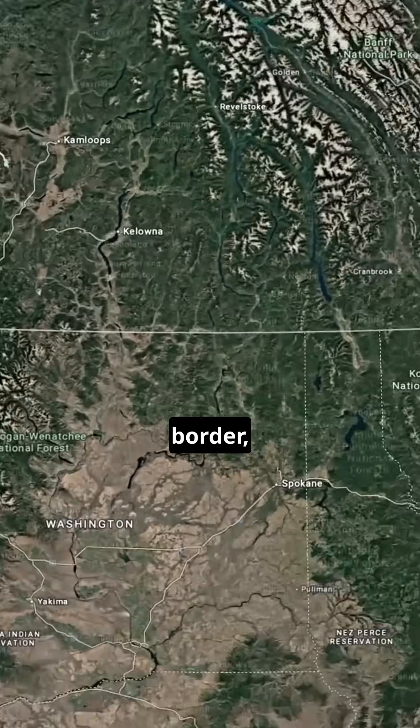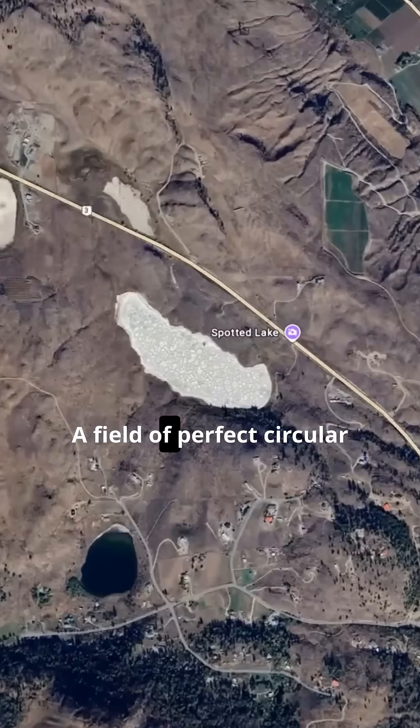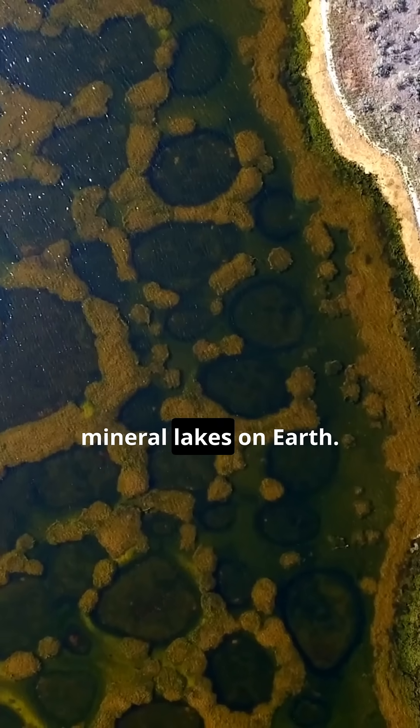In British Columbia, right near the U.S. border, there's a lake that looks like an artist's spilled paint across the ground — a field of perfect circular pools stretching across the basin. This is Spotted Lake, one of the highest concentration mineral lakes on Earth.